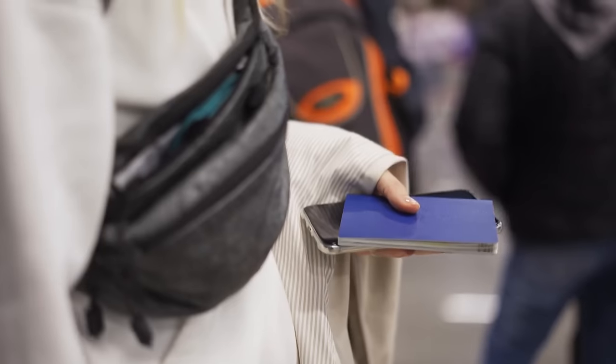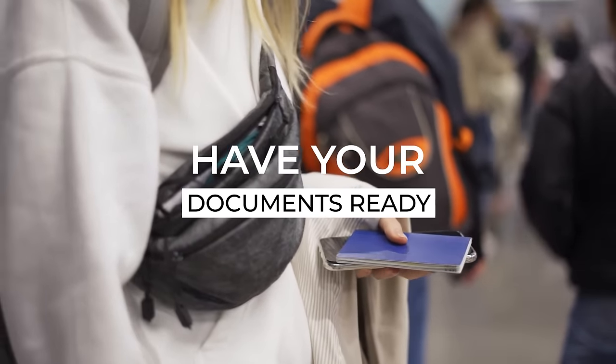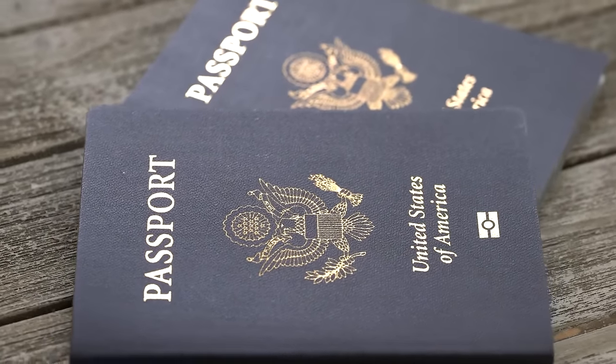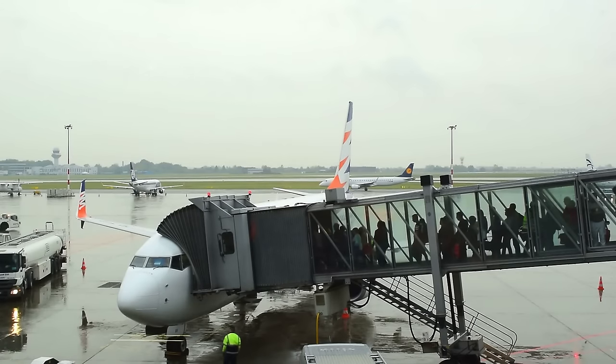Something that is very important to know for any international flight is that an airline representative is going to be checking all of your documents to make sure that you meet the country's entry requirements before you board your departure flight. You will likely need to have all of your documents ready to show as you arrive at the airport, and then also often ready to show again as you go to board the flight. Stay tuned for next week's video where I'll cover exactly what documents you will need for international travel.